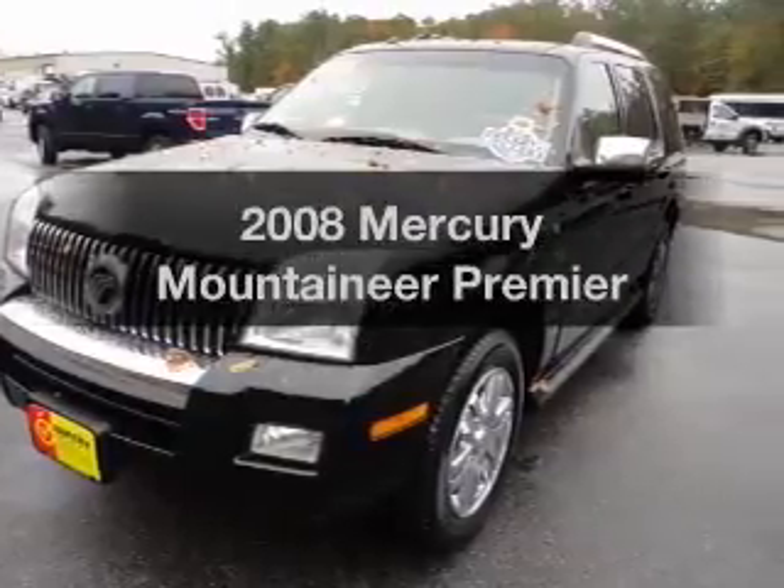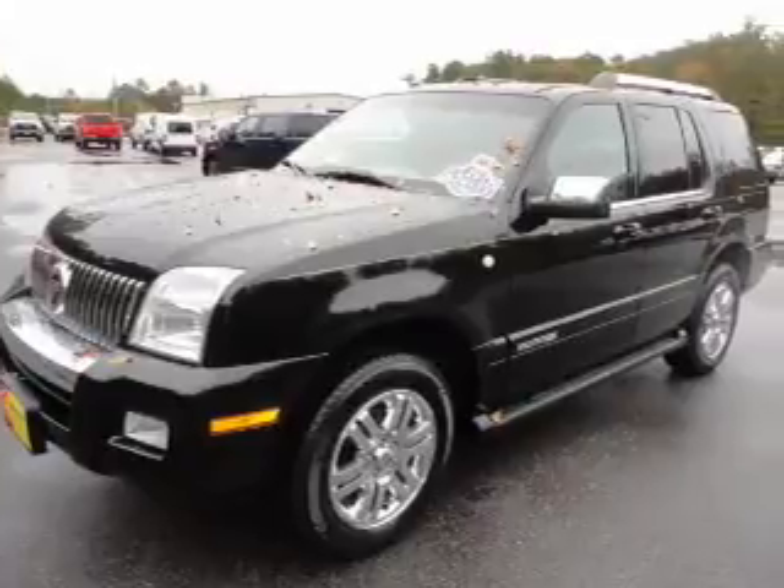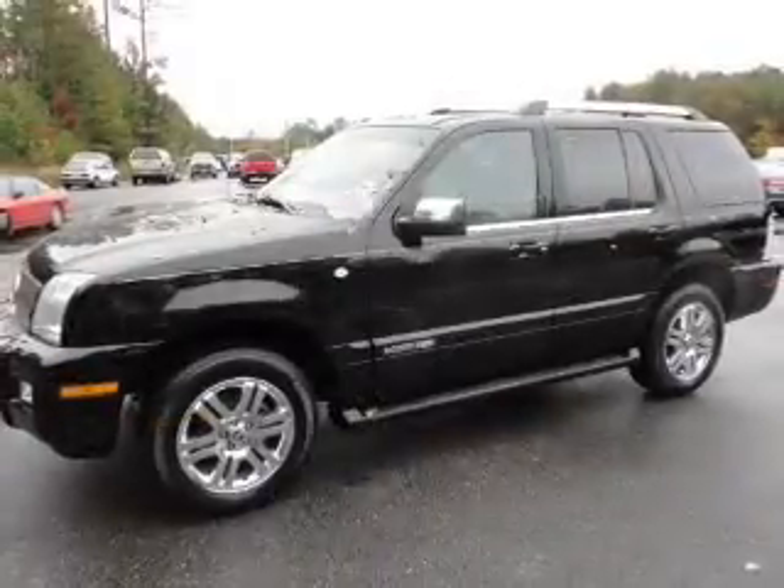Presenting the 2008 Mercury Mountaineer. Travel the roads in style and comfort in this great vehicle, with a solid 6-cylinder engine connected to a smooth shifting 5-speed automatic transmission.